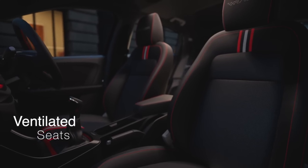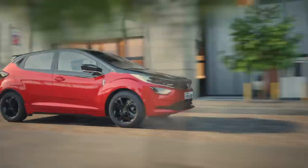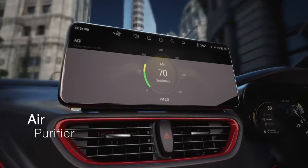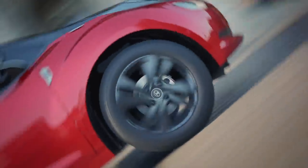You are going to get a 7-speed DCT along with a manual transmission option. The Tata Curve is also on an EV platform. This car will be bigger, with an expected range of almost 400 to 500 km on the EV variant.